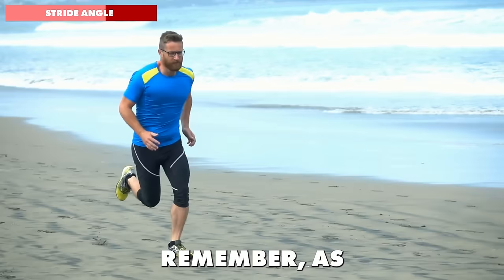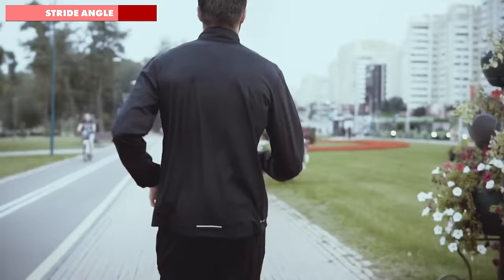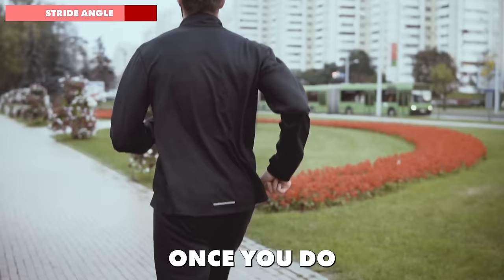As your pace increases, your knee drive should become more pronounced. Conversely, for slower paces, maintain a steady but not lazy knee drive — this prevents over-striding and keeps your foot strike light and efficient. Practice adjusting your stride length in relation to your pace. It might take some time to get used to, but once you do, you'll feel a noticeable difference in your running efficiency.